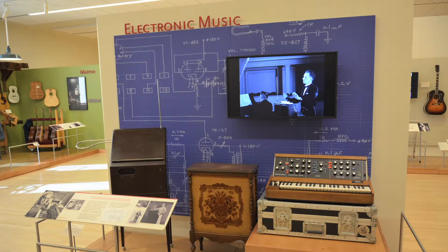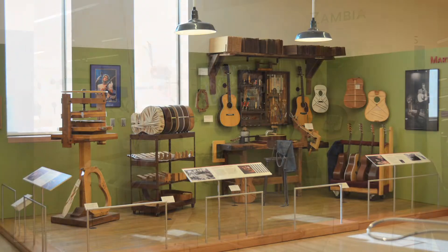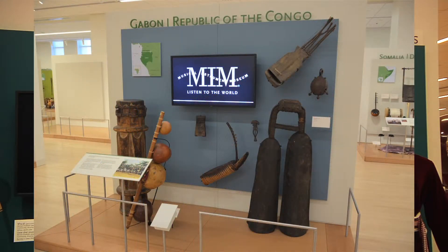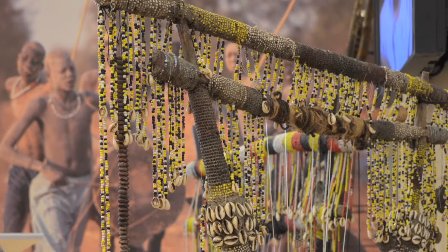Also in some of the other geo galleries — including Latin America, Europe, and Africa — those exhibits are being shifted around, new things are being added, and some things are going away. All of that is in accordance with MIM's goal to be ever evolving and ever changing, so that it always stays interesting and informative to people who return on a regular basis.